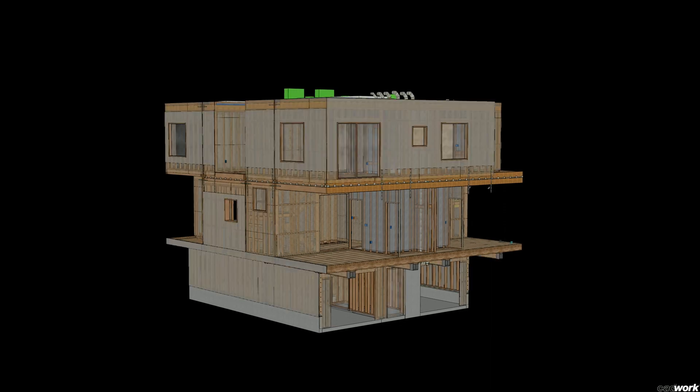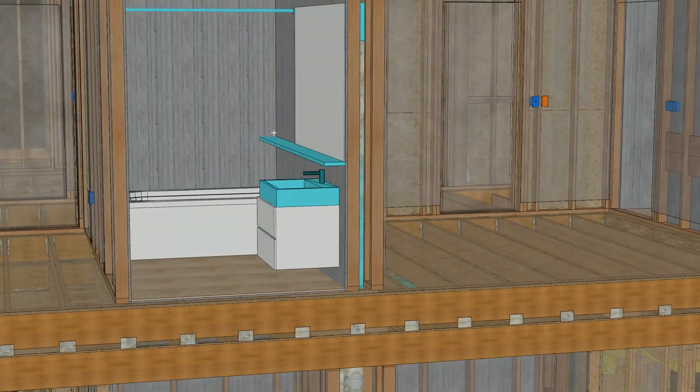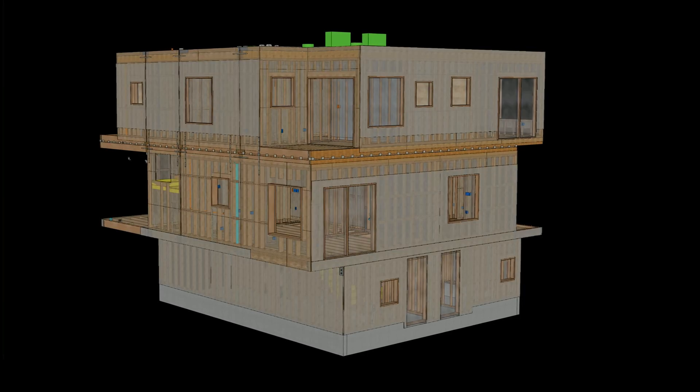We also worked closely with Plant Prefab to make sure that all the potential discrepancies in the drawings are found before. We worked with LOHA to standardize any repeatable components. We created a 3D digital twin to coordinate the MEP. That way you can detect all the clashes and resolve them even before you get on site, which really helps with both the repeatability and speed because you don't have to stop trying to resolve issues which come up in the field.